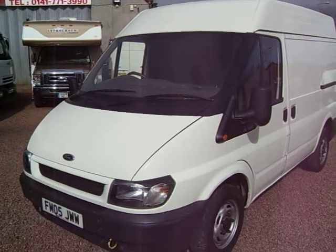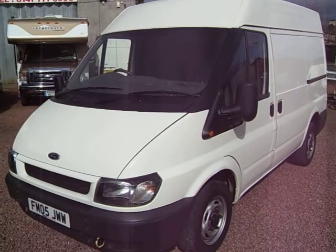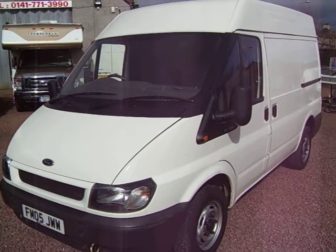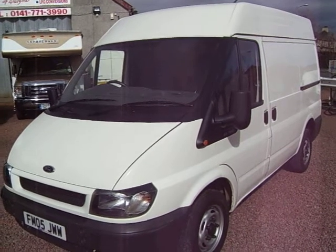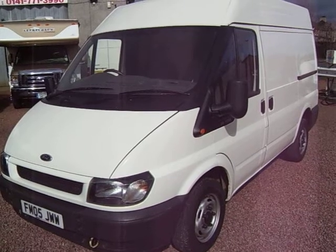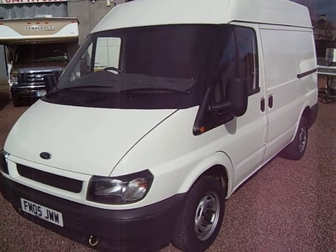That's a very nice one owner, 2005, 05 plate Ford Transit 280, short wheelbase, medium roof, one owner, 33,000 miles. My name is Barry, we're open 7 days. Please feel free to give us a call. Thank you.